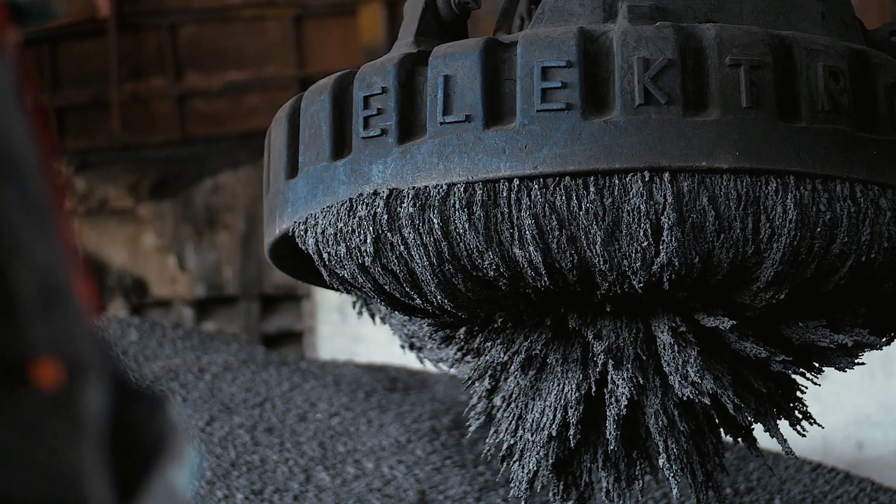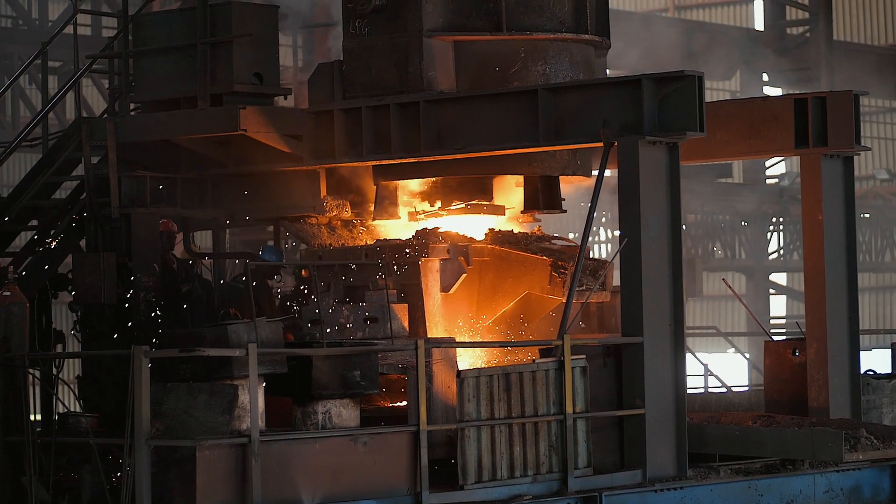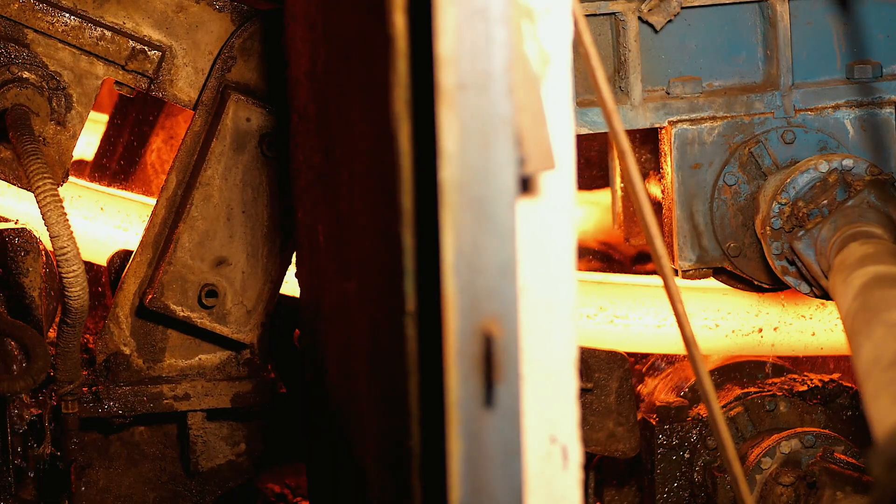The steel melt shop is installed with high power induction melting furnaces for the production of high grade steel billets via continuous casting machines.